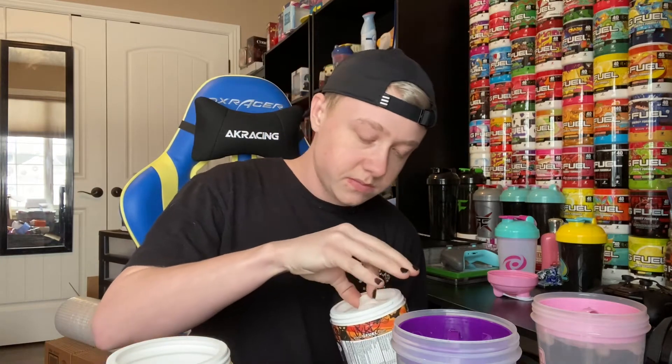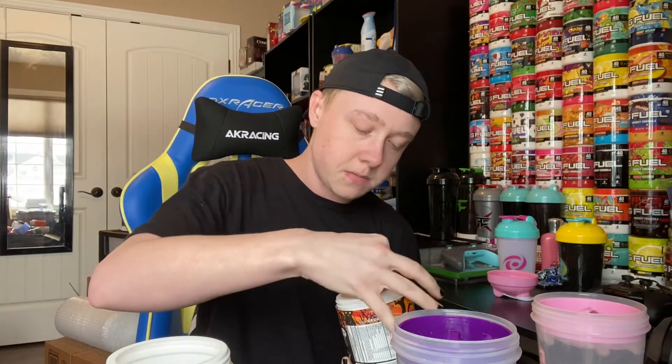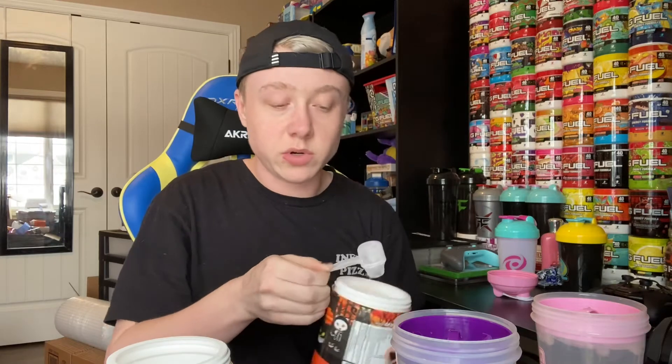We will keep the new one on the left side, but I'll grab the scooper first and then we'll get going.